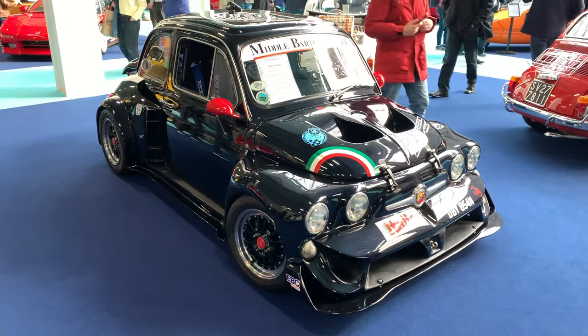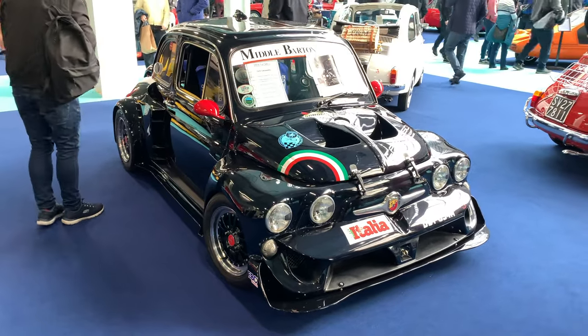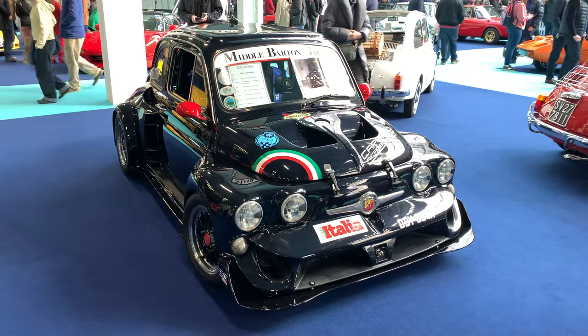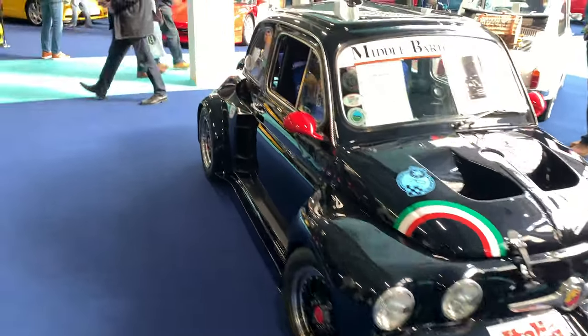I hope you can hear me over the speakers, but I have to get this car into the vlog. This is a 1974 Fiat 500L Abarth with an Alfa Romeo engine in it. I mean, just look at it — look at how wide the wheel arches are.